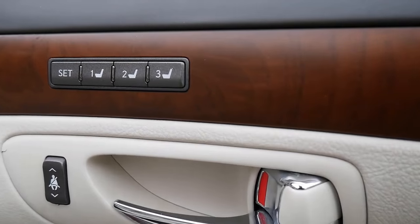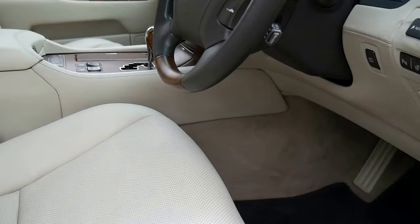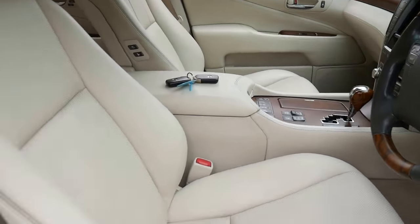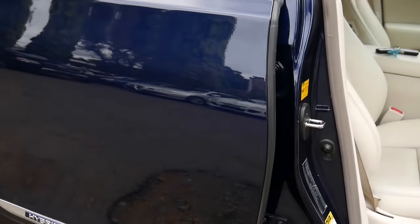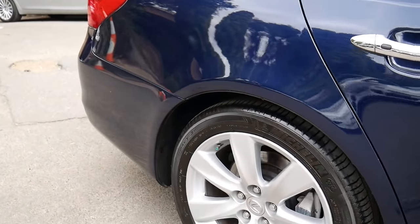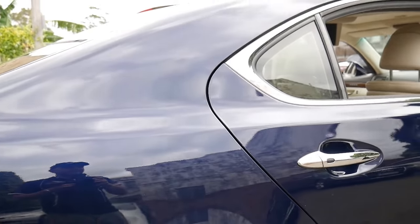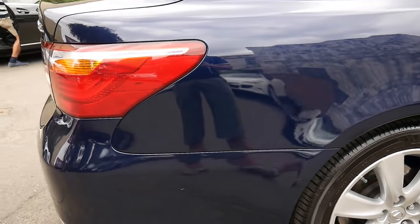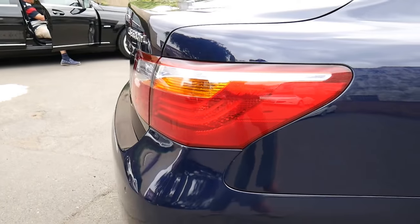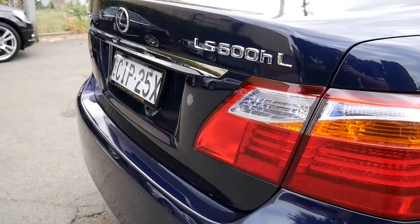Lexus stands for Luxury Export United States and this car really is a true credit to them as manufacturers. I'm going to walk around the car and talk a bit about it. The hybrid technology in late 2010 — which means it's an MY11 — meant that you're still averaging really good fuel efficiency. It's a 5 litre engine with the electric engine as well, and you've got this incredible amount of power without using up too much fuel.